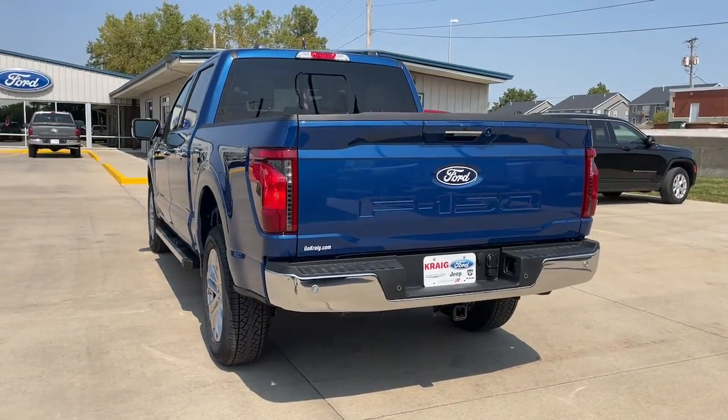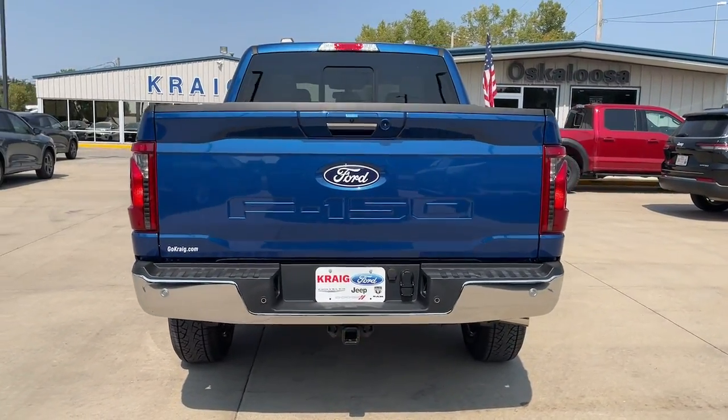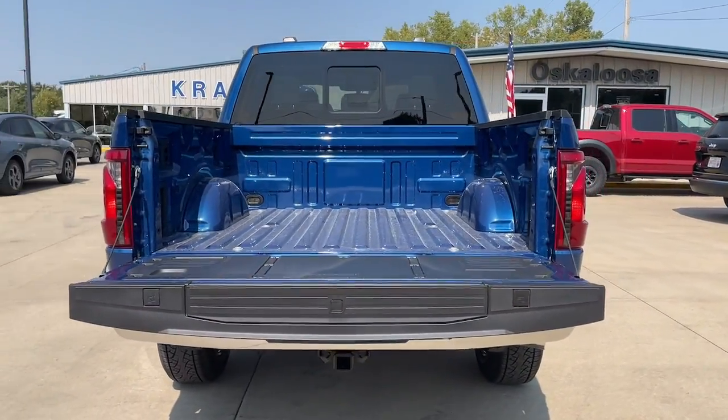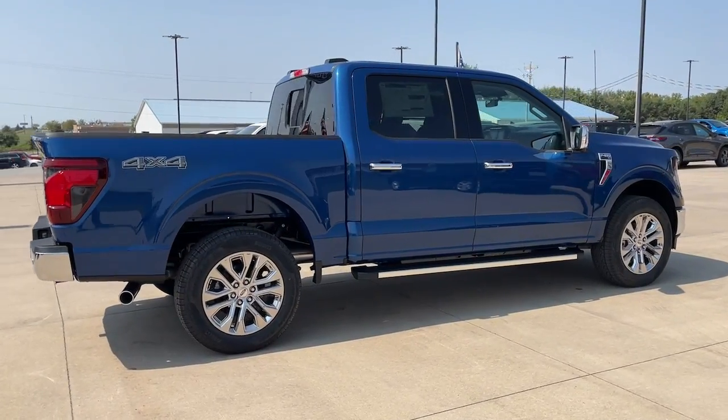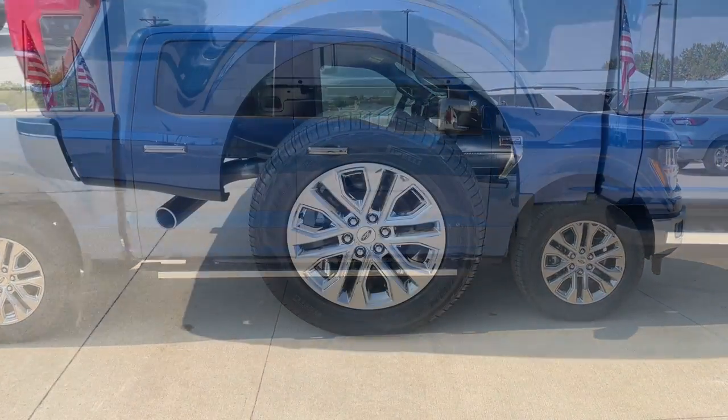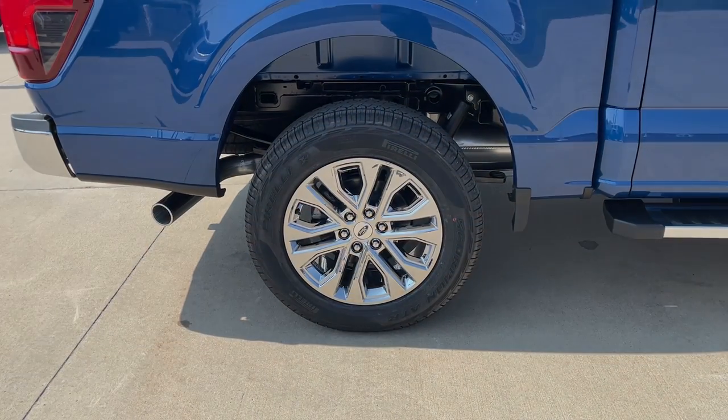These are just some of the great options this vehicle comes with: Navigation System, Keyless Entry, Satellite Radio, Chrome Wheels, Heated Mirrors, Adaptive Cruise Control, Fog Lamps, Steering Wheel Audio Controls, Aluminum Wheels, Alarm — get more.